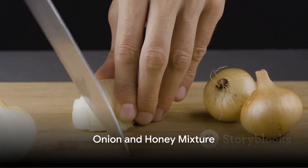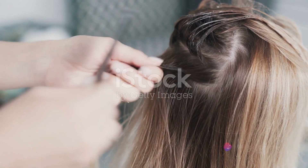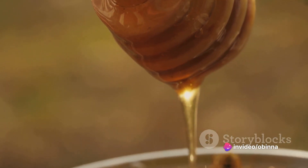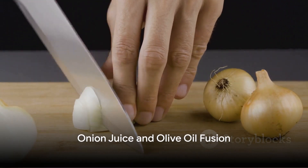Our third treatment combines onions with honey. Mix two tablespoons of onion juice with one tablespoon of honey. Apply this mixture on the hair follicles and leave it on for about 30 minutes before washing it off. Honey moisturizes the hair and adds a natural shine, while onion juice promotes hair growth.